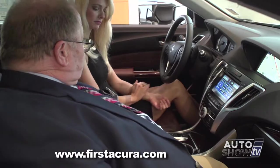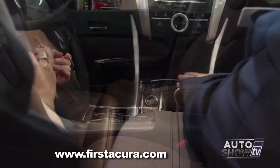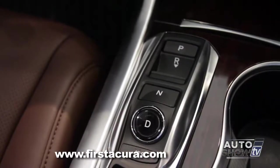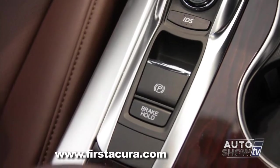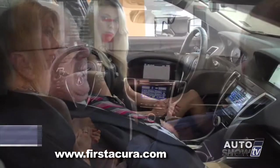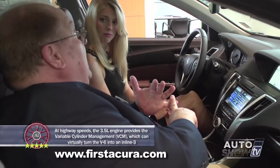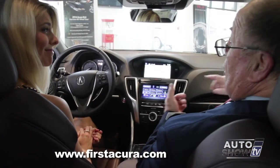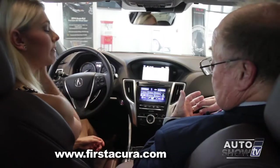You might notice this center console — very sleek, very clean, no lever. The six-cylinder models of the TLX feature a push button type shifter arrangement. You have a button for park, a button you pull back for reverse, a drive button, and a neutral button. Below that, there's a button labeled IDS. IDS allows you to coordinate steering response, suspension response, transmission response, and noise cancellation in the vehicle. So you can turn it from your living room couch to a sports sedan just by pushing the button, changing the feel and responsiveness of the vehicle.